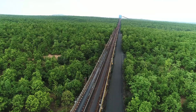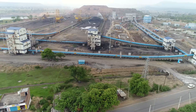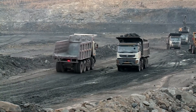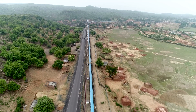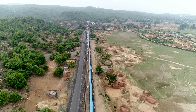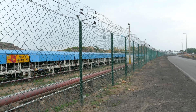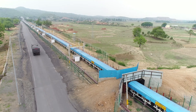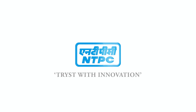Since the coal conveyor belt passes through dense forest areas, it is designed as an elevated pathway so that it does not affect the movement of wildlife. Since it emits no carbon dioxide and requires no empty trips or fuel consumption, the conveyor belt has been designed to work around the clock. This will ensure overcoming all hassles of road traffic, enabling faster delivery of goods — a testament to NTPC Limited's commitment to innovation.